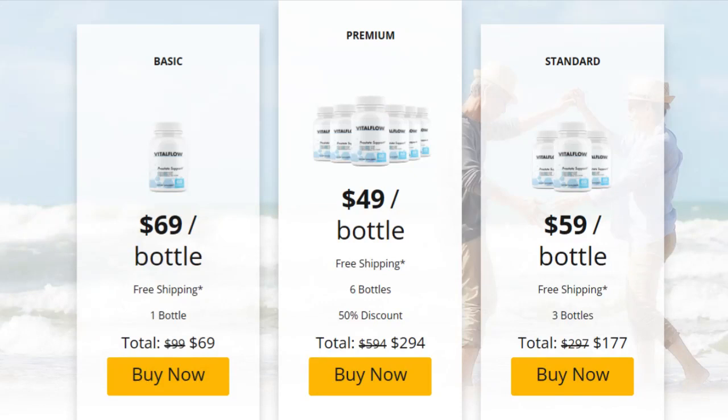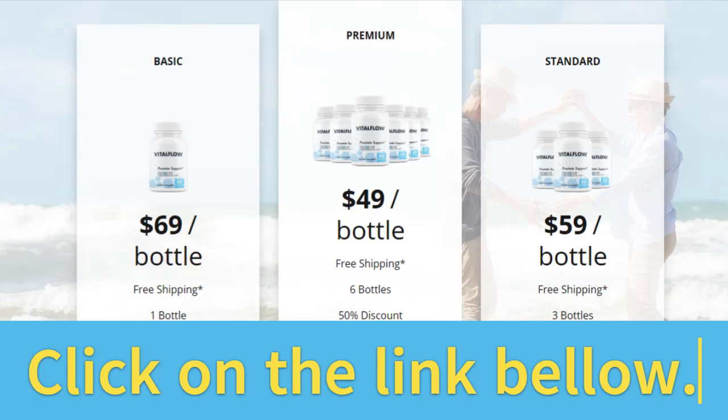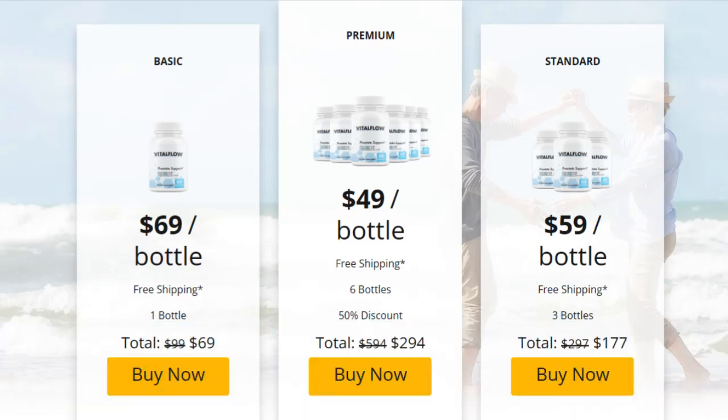It is important for you to know that the manufacturer gives 60 days of guarantee. If you are not satisfied with the benefits that Vital Flow has to offer, you get a full refund. I really hope I have helped you with this information about Vital Flow. Don't forget that I left in the video description the link to the official website to help those who are interested. Thank you so much.